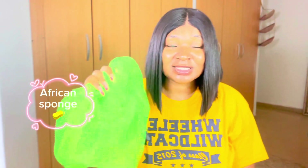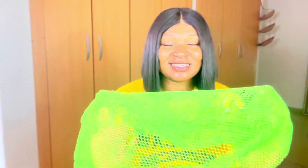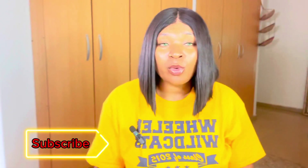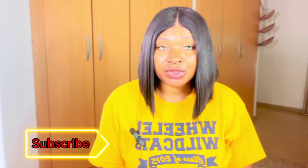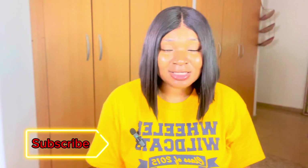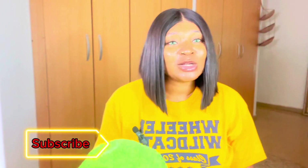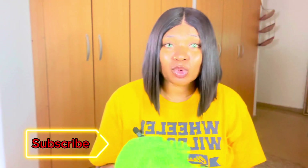So the first thing I want to share with you guys is this African sponge. We underrate this sponge a lot — this sponge has been a lifesaver for me. Whether you're battling with hyperpigmentation or dark spots on your skin, whether it's on your face or your body, this sponge is so good.